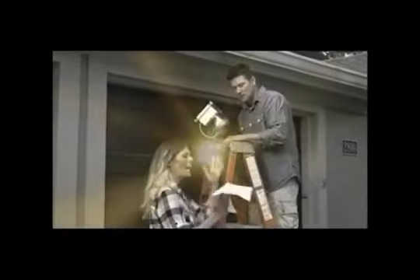When it's dark at night and it's hard to see, there's never a light where it's supposed to be. And installing a light by the steps or door can be quite a chore. But not anymore.